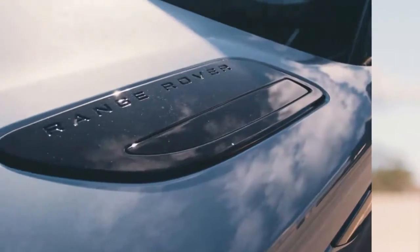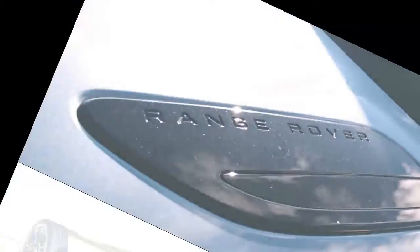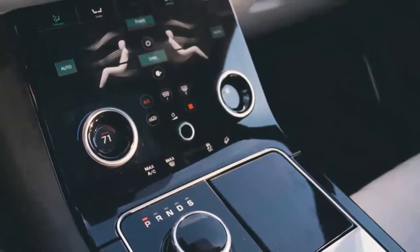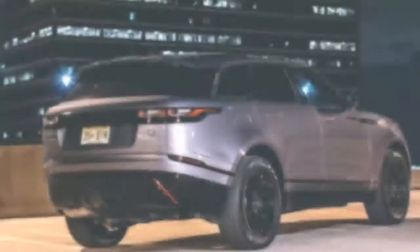Inside, almost all of the vehicle's controls have been migrated to two 10-inch touch screens on the center console. On top of sufficient room for five adults, the Velar offers 34.4 cubic feet of cargo capacity behind the second-row seats.